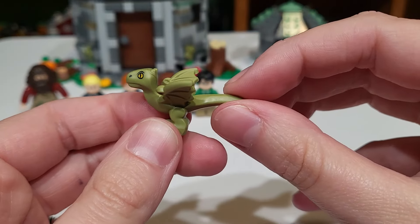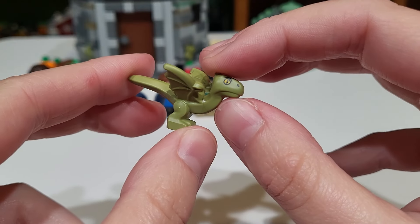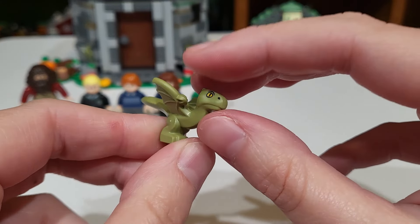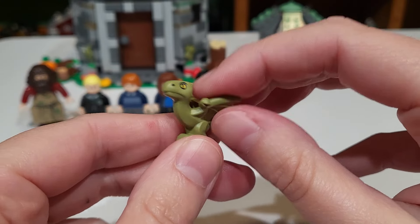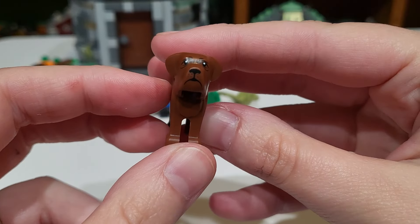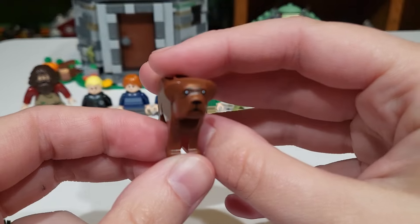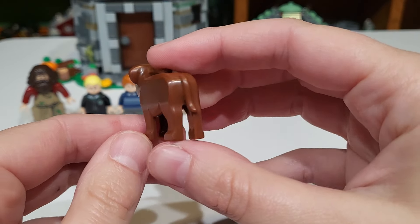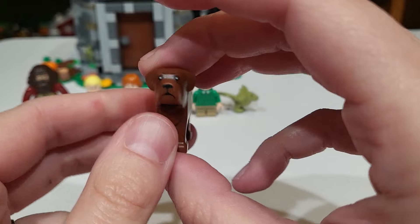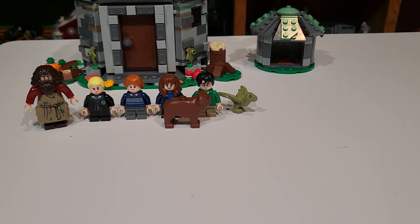For exclusive animals, we get our very first exclusively molded Norbert. We've gotten the old baby dragon piece before, but it is really cool to see Norbert get some special treatment here for Hagrid's Hut — he's a super cute piece. I would not be surprised if we see this piece elsewhere, but I believe this coloring is new and he looks great. And then my favorite of this whole set is the brand new Fang. We got a very old Fang in the original Hagrid's Hut way back, so it is so nice to see that he got an exclusive mold. He's got a little tail and he's really cute, and since he's supposed to be a mastiff he's really big in comparison to the kids, which I think is super fitting.